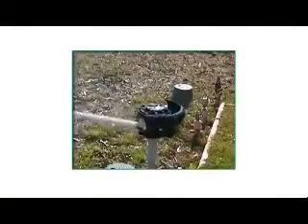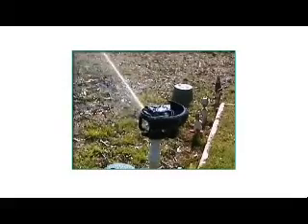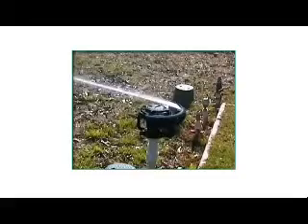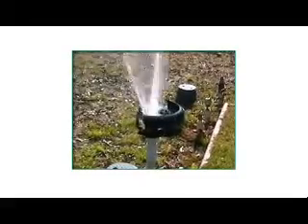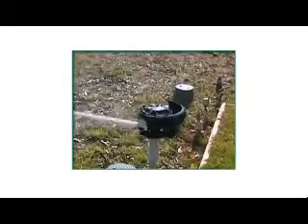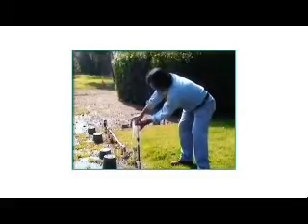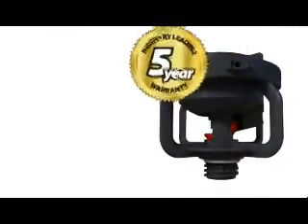Several accessories make the LF-Series an even easier choice. The Edge Guard provides part-circle operation and can be adjusted to provide operation from half to three-quarter circle operation. As an added bonus, the Edge Guard redirects the water back out into the wetted area. The Splash Guard keeps you dry while you are performing routine sprinkler maintenance.